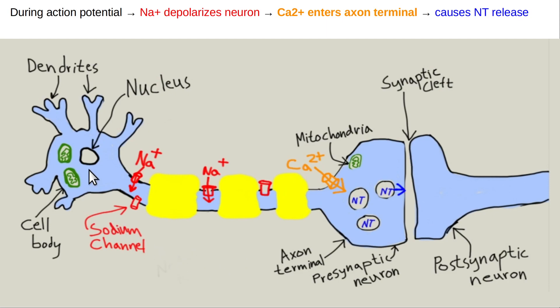Here's a typical action potential in a neuron. It typically starts at the axon hillock — where the cell body connects to the axon. The action potential is conducted primarily with sodium. When it reaches the synaptic terminal, voltage-gated calcium channels open due to the depolarization, letting calcium enter into the cytoplasm of the axon terminal. That's the signal for neurotransmitter vesicles to merge with the plasma membrane at the synaptic cleft and release their neurotransmitter, which diffuses across and activates the postsynaptic neuron.